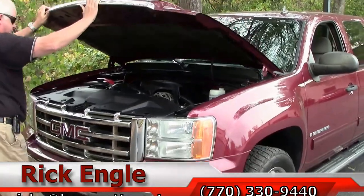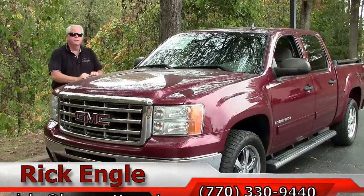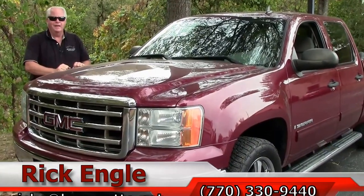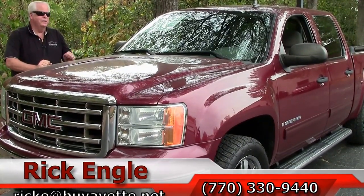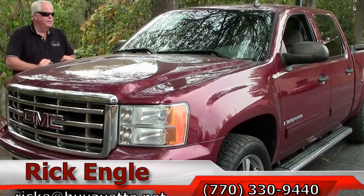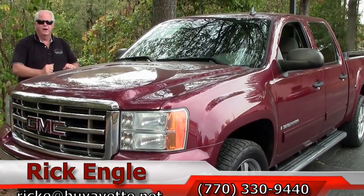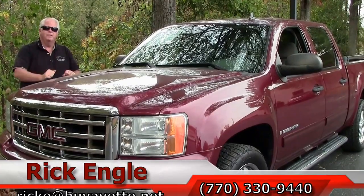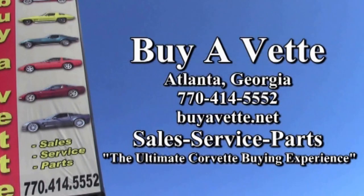I get more and more excited showing these cars and trucks. Please give me a call at 770-330-9440 or you can email me at ricke@buyavet.net. Let me show you this 2009 Sierra — put you behind the wheel, test drive it, you'll see what I'm talking about. Hopefully you'll get as excited as I am. Come see me and talk about any of these trucks and cars — I want to sell it, put it in your garage. Tell your friends, come see me folks. Enjoy the ride. Have a great day, bye.